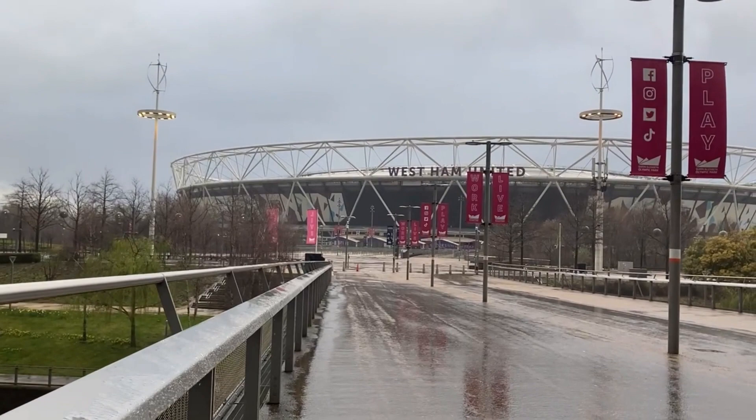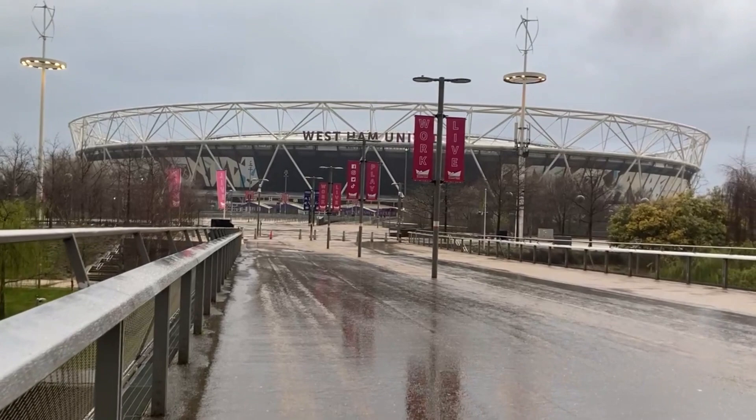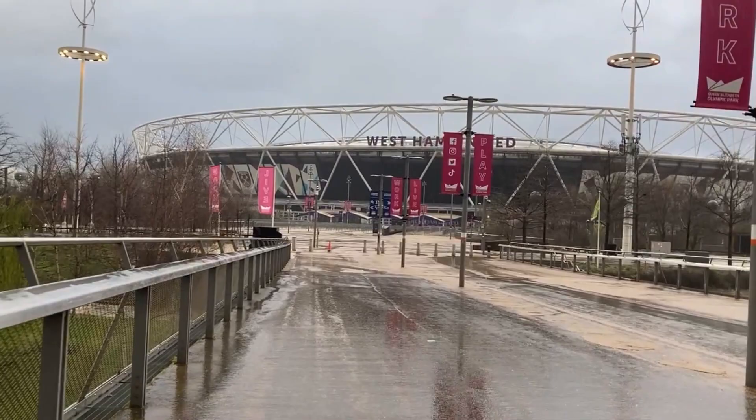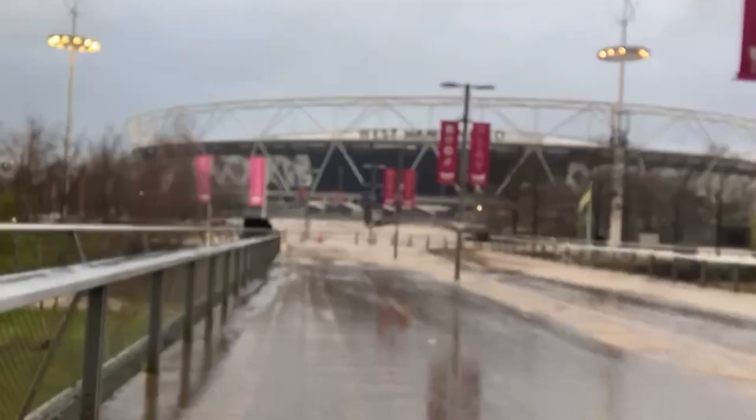After playing at Upton Park, known as the Boleyn Ground, for 112 years, West Ham United moved into the London Stadium in the summer of 2016. There will be more in a separate video on Upton Park, which will be part of the series on the old grounds of London's football clubs. Additionally, the London Stadium will appear in a series coming soon on the background of the current stadiums in London.